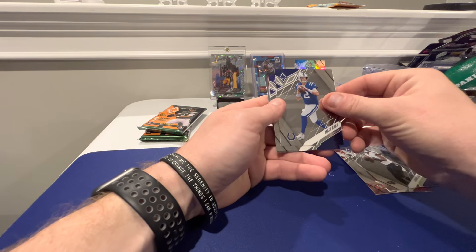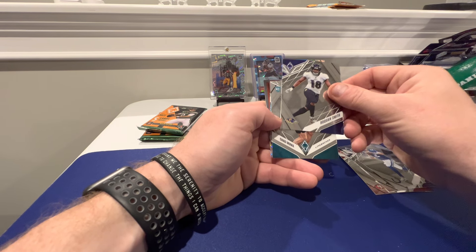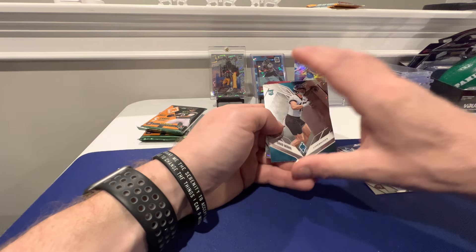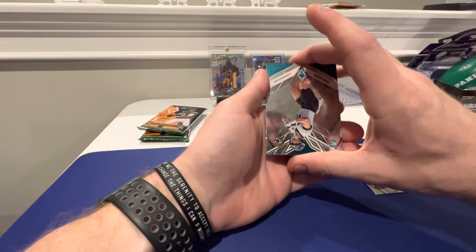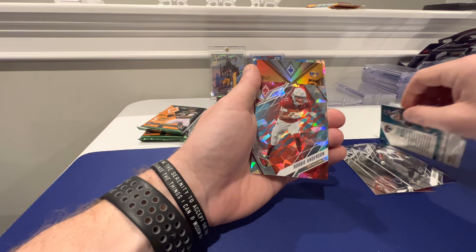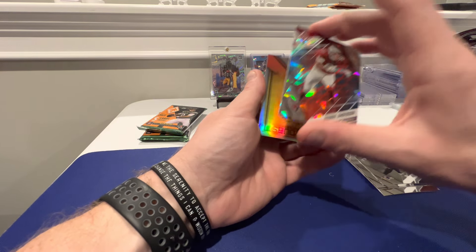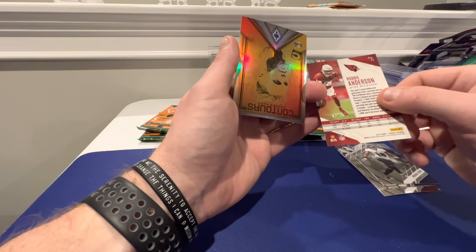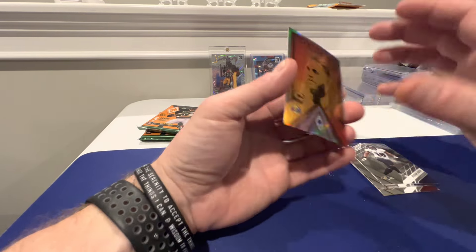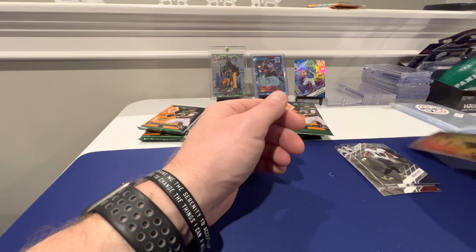Matt Ryan. Roquan Smith. Chad Mumma, linebacker. We got a Contours on the back - something upside down. Is that the fire and ice? Yeah, it's like cracked ice - Robbie Anderson. I don't even know where he's at now. He bounced around a lot - he was in Carolina, then Arizona, and now somewhere else. It's 42 out of 50. And then Cooper Kupp - nice. He's like the most common, I think. Big print line on the back of that too.